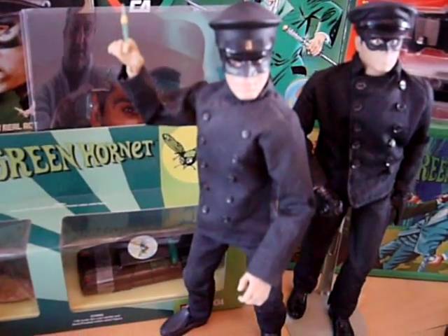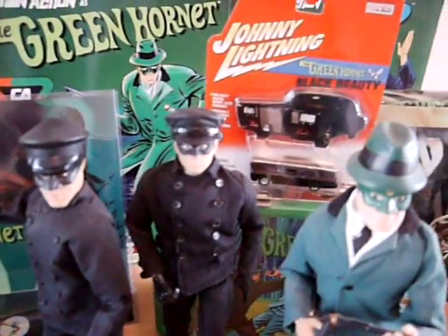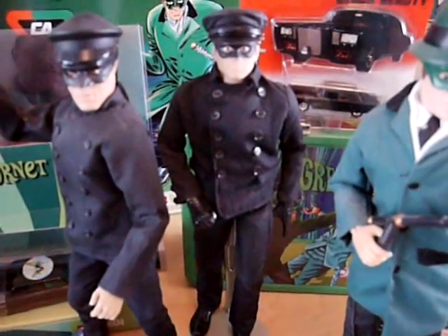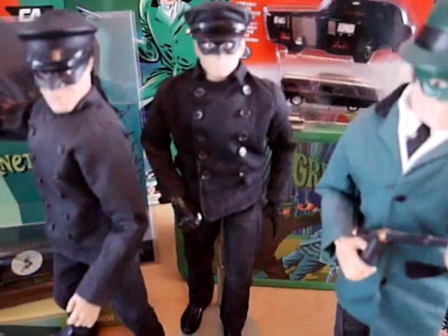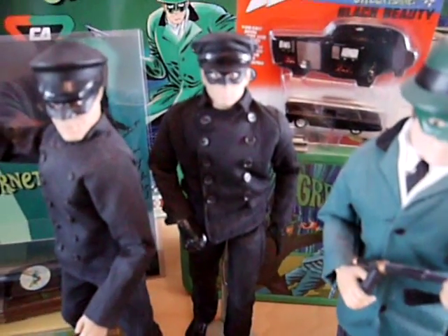That's the Captain Action Kato on the left. In the middle there is a beautifully done Medicom Bruce Lee Kato figure — they never did a Green Hornet to go with it, which was a shame. There's the box art there. And there's a more recent one that's just come out by a company called Interbay — hopefully if I'm a very good little boy I may get one of those for Christmas.